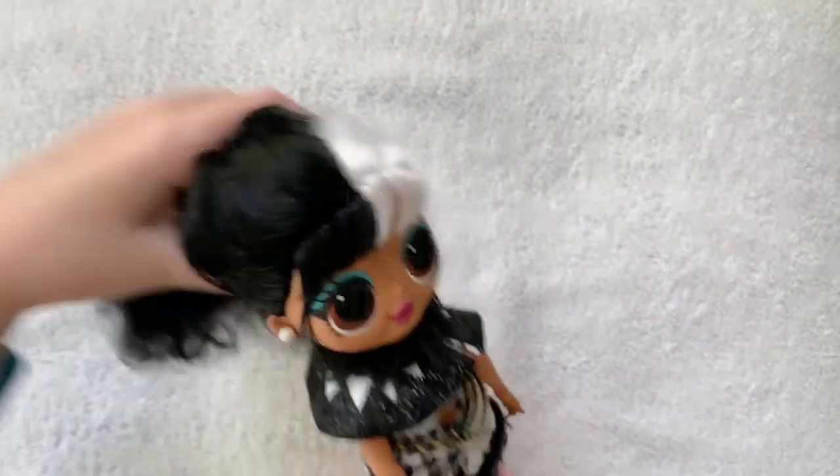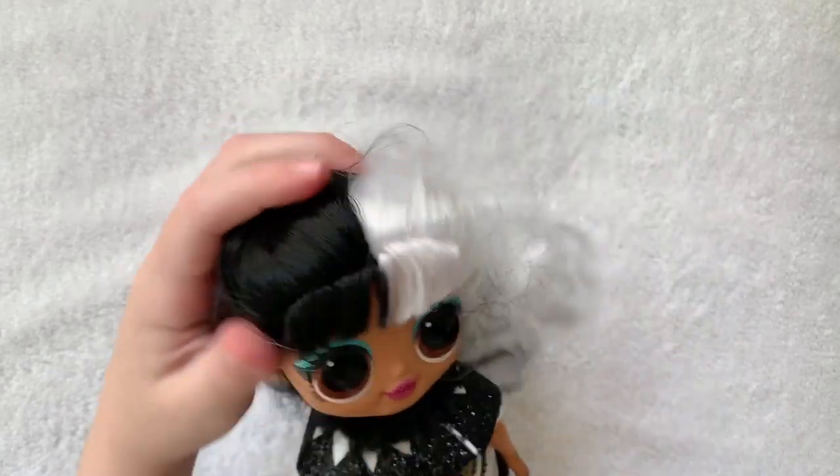Now her hair is a little messy. I had to tie it in a rubber band. That's the only thing I don't like about OMG hair, but their hair is so beautiful I don't want it to get messy.